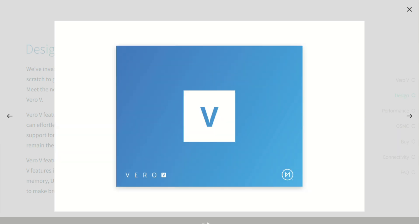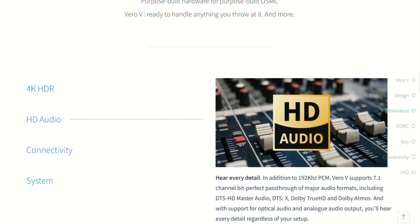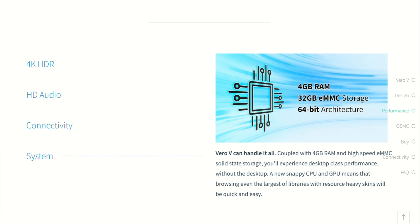Setup is painless — plug in, tell it your language and time zone, and you're up and running in seconds. The March 2025 update dropped Kodi 21.2 Omega and introduced TV-led Dolby Vision support. No license hassle, no resets, just update — and you're watching DV content via tone mapping to HDR10.